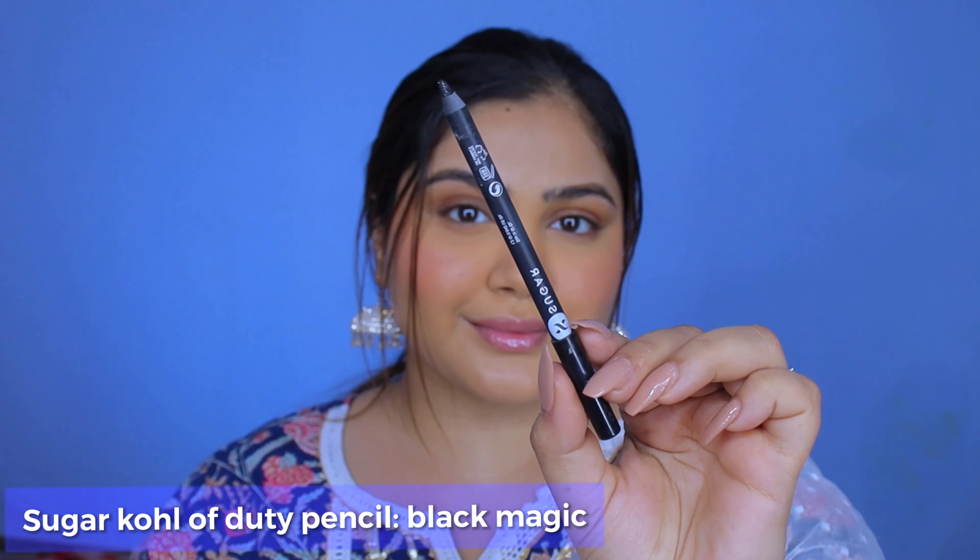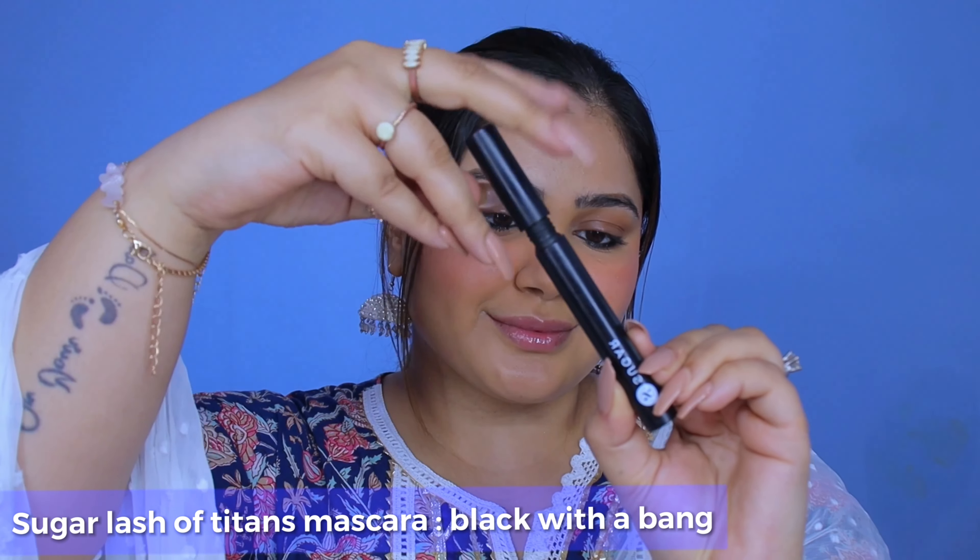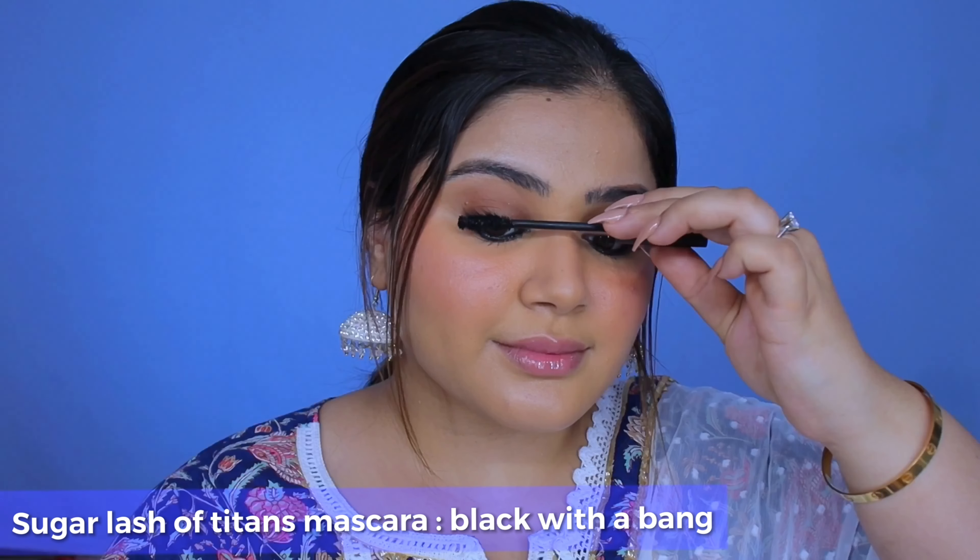Further, I'm gonna go ahead and line my eyes with some kajal. After all, every Indian look needs a kajal, right? Then to complete the eyes, I'm gonna put on a decent coat of mascara — I'm using the Lash Titans Mascara for that.